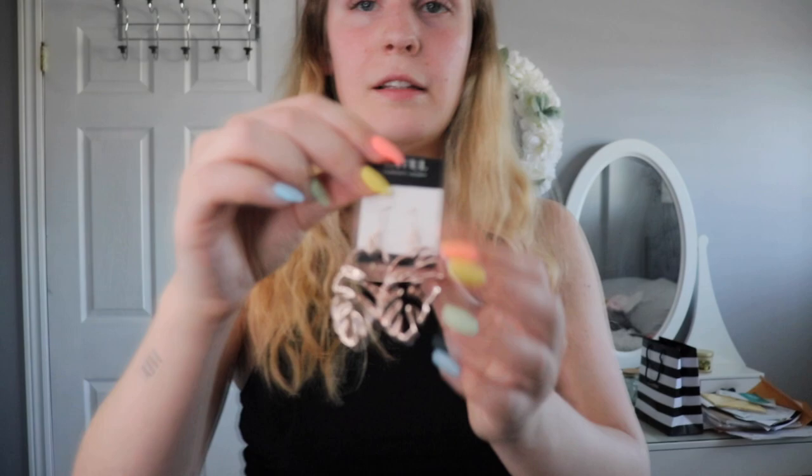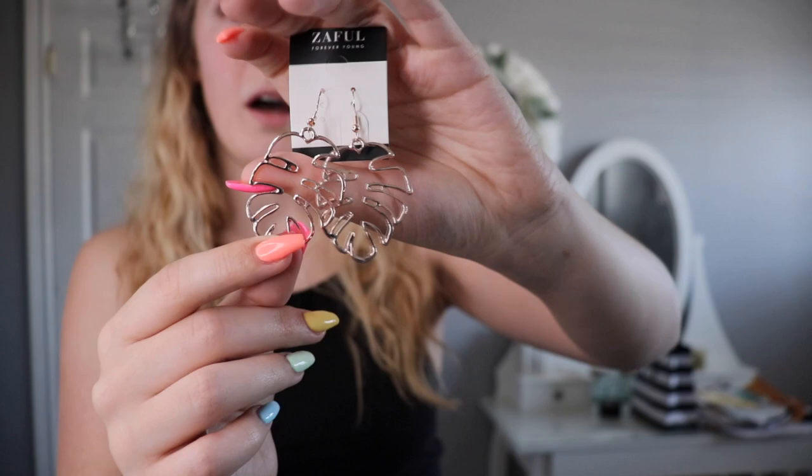Then I got two sets of earrings. The first ones I'm really excited about — they're the palm earrings by Zaful, in rose gold. They're dangly and I absolutely love palm leaves, so I got these to hopefully wear this summer.